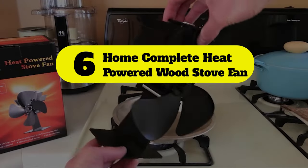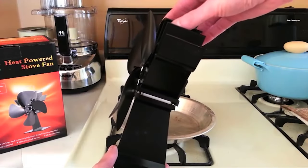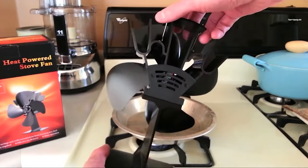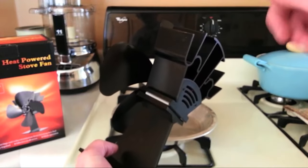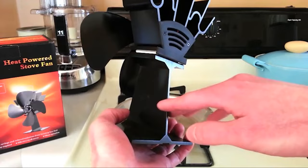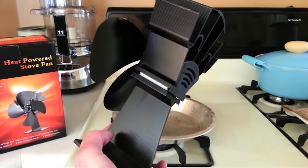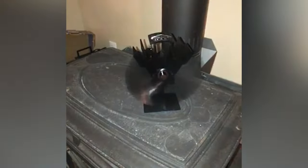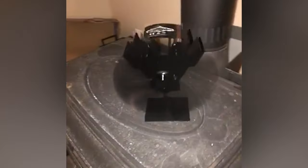Number 6: Home Complete heat powered wood stove fan. Home Complete's wood stove fan features an all-metal construction that makes it durable and long-lasting. With four blades, the fan distributes heat evenly throughout the room. The fan should be placed behind the stove and at least six inches away from the stovepipe for safety. It provides 170 to 190 CFM with an RPM of 900 and a maximum temperature of 644°F.